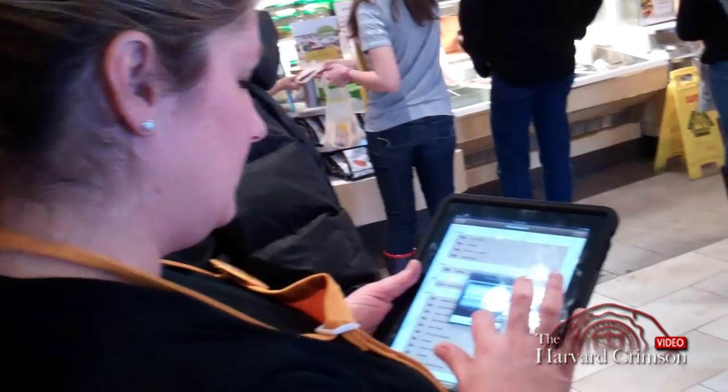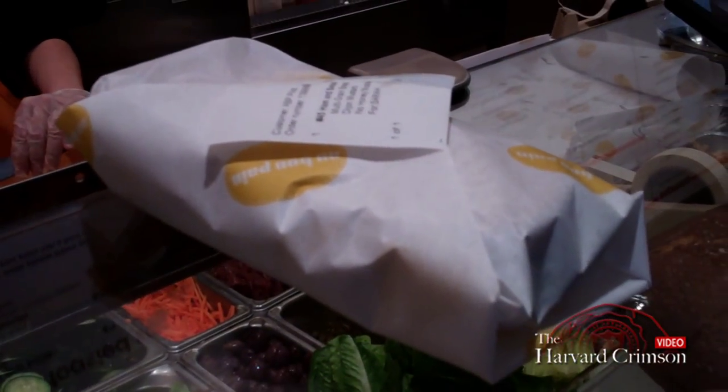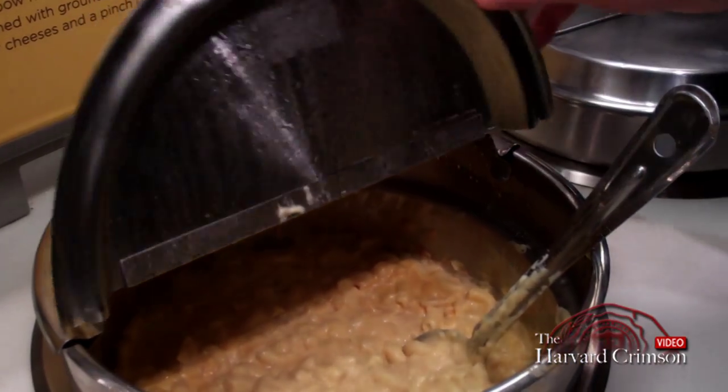We used to use the order pad before. It saves so much paper. In our higher-volume stores, we save over a thousand sheets a day by using the iPad.